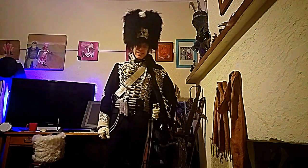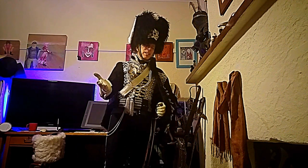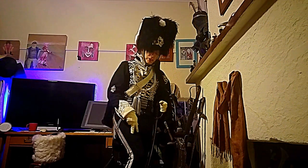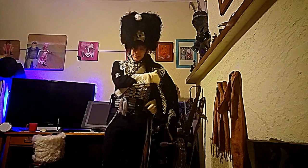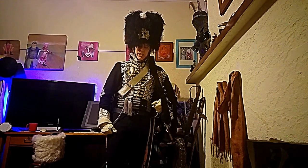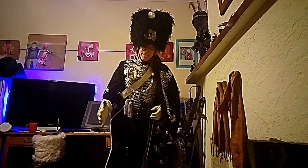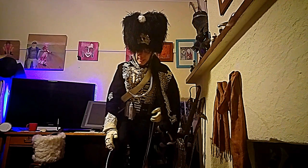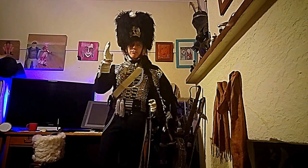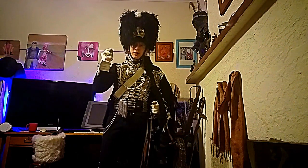Hussars thankfully evolved out of that weirdness into something quite a bit better. The Prussian Hussars, I think most Hussars in the early Napoleonic era wore tight breeches with decorative knots sewn onto the front in russia lace, similar to the dolmans and pelisses. And the Hussar boots down here. Most Hussars wore shakos in the early Napoleonic era.